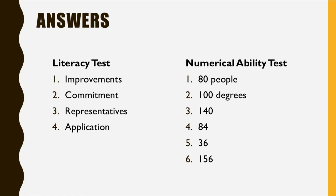The answer to question three was 140. Four was 84. Five was 36. And six was 156.